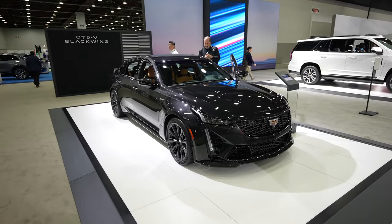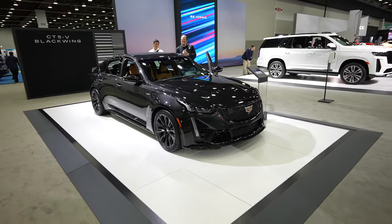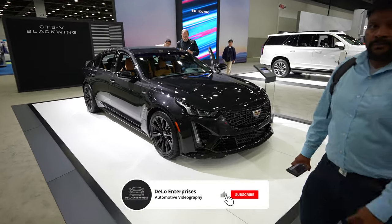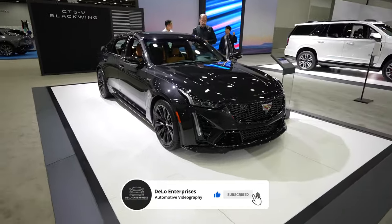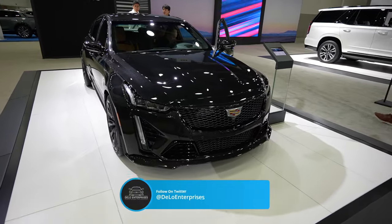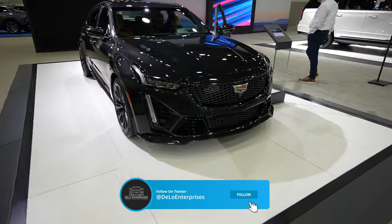Hello everybody, today I'm at the Detroit Auto Show taking a look at this 2024 Cadillac CT5-V Blackwing. This thing is absolutely insane — it has a 6.2-liter supercharged engine and a six-speed manual transmission.